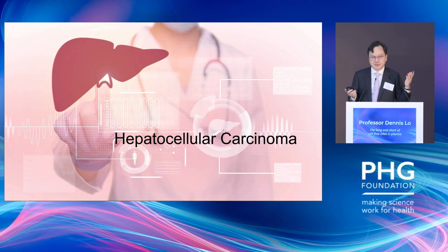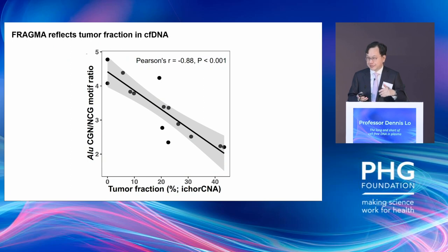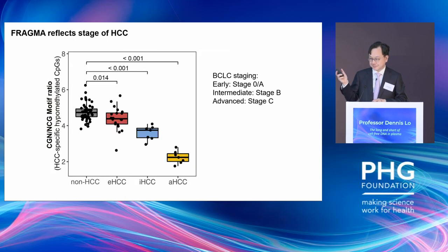We then asked: can we use FRAGMA to detect cancer? We started with hepatocellular cancer, performing FRAGMA analysis in ALU repeats across the whole genome. We found that the FRAGMA signal clearly correlates with copy number aberration signal. When we split liver cancer according to Barcelona staging into early, intermediate, and late stages, there's a gradual change in FRAGMA signal as the cancer progresses.